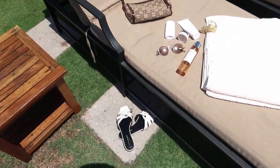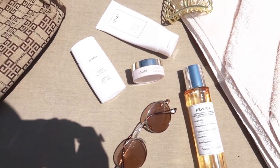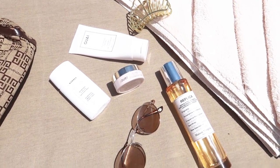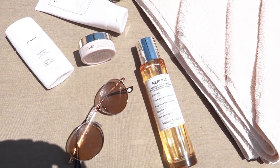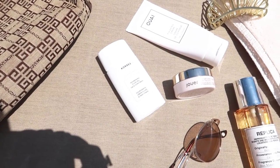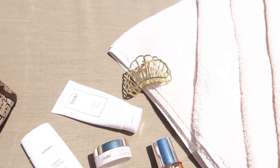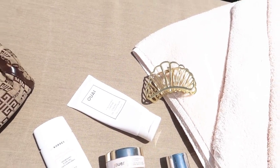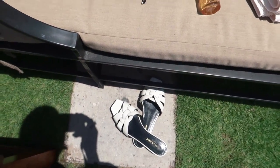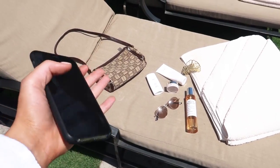Right here on the tanning bed, I'm taking a little flat lay. I brought a bunch of products with me that I wanted to shoot — I've got my Whay finishing cream, my Replica Beach Walk body lotion, the Jouer lip mask, and this Coola sun care skin yogurt, my sunglasses, this little gold Verge Girl seashell hair clip, my bag, my sandals. I just want to do a beach essentials look.